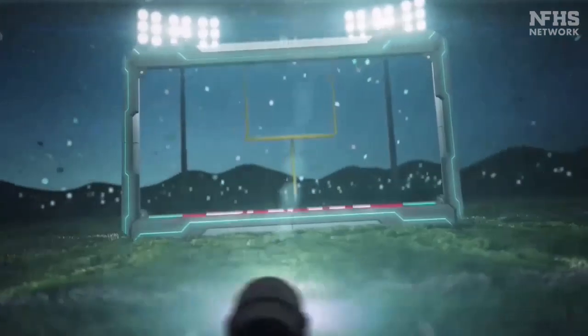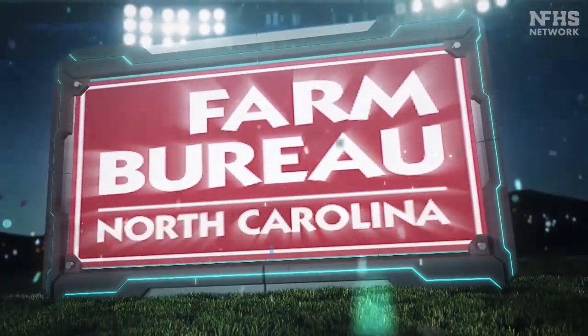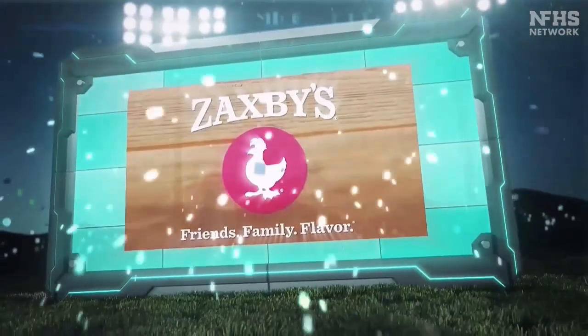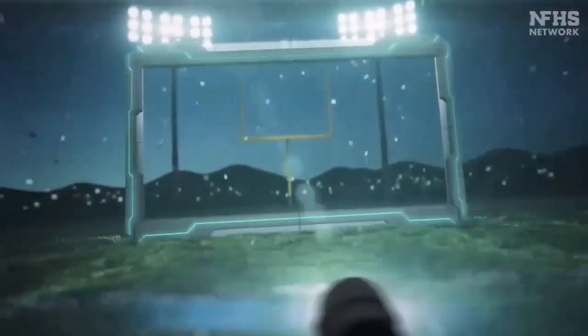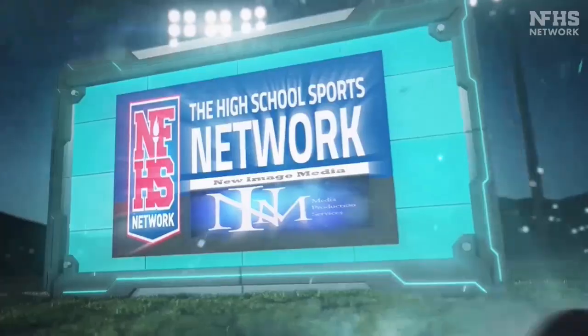Welcome to the Zaxby's Coaches Show, brought to you by First Bank, Farm Bureau Insurance, and Zaxby's Friends, Family, Flavor. With your host Chris DeLambert, only on the NFHS Network, brought to you by New Image Media.